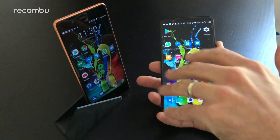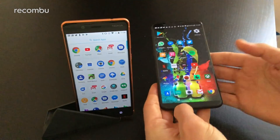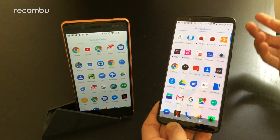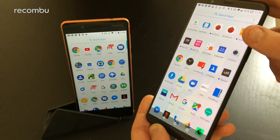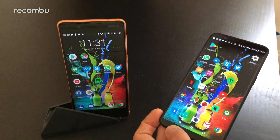One advantage the Nokia has in terms of display tech is its Quad HD panel — you'll certainly struggle to notice any individual pixels. That said, the OnePlus 5T's Full HD panel is still nice and crisp, and you get great viewing angles on both handsets, so certainly no complaints as far as the display tech goes.